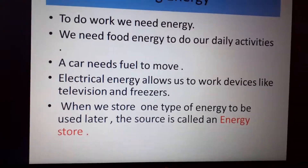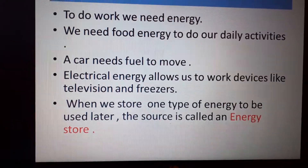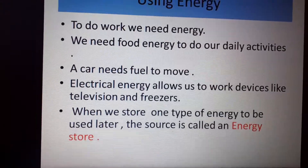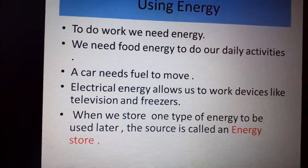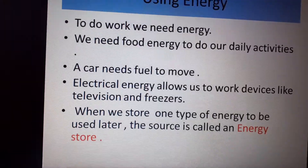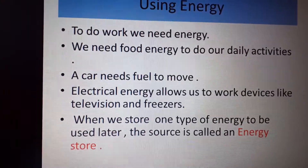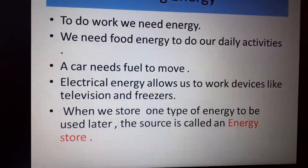If anything is to be done in the universe, you need work to do that. For example, we need food energy to do our daily activities — walking, sleeping. Yes, when you sleep, you need energy. Just like a car needs fuel to move and have the radio on. A big part of what should go on in a system or object to do a job is to have energy.